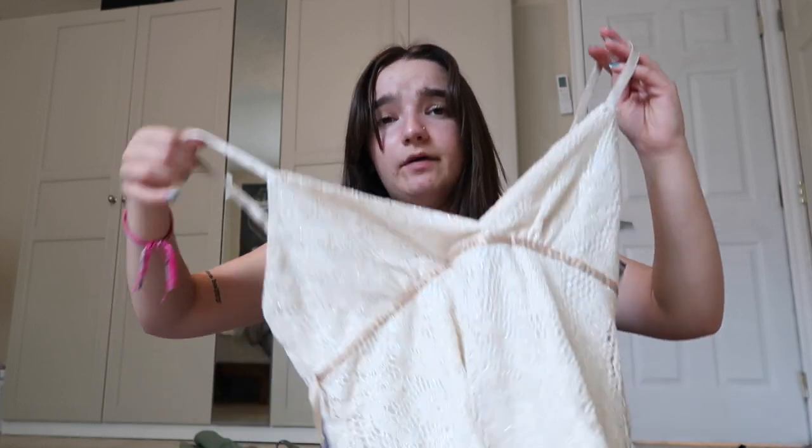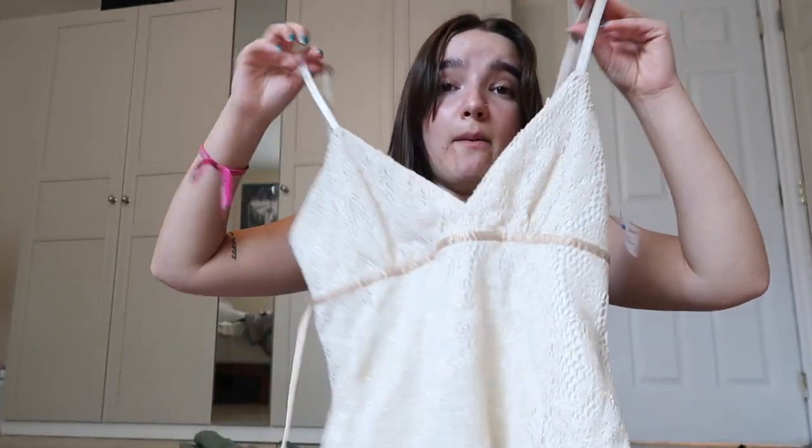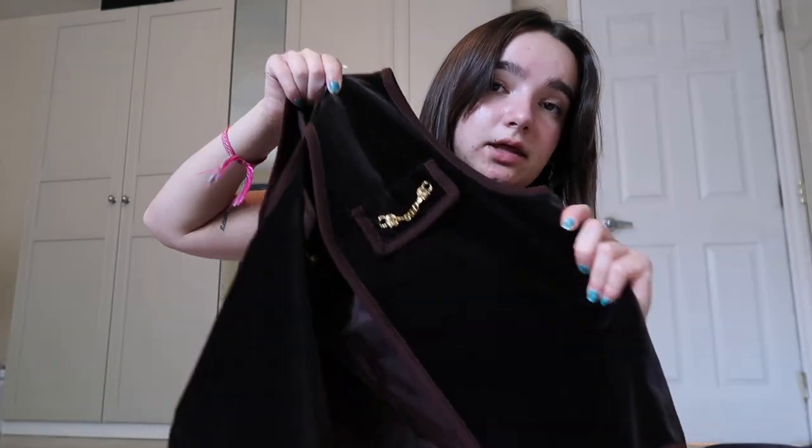I went thrifting and found this tank top in the lingerie section — always check the lingerie section! The straps fit me really well, it fits nicely, and it's got these cute ribbon straps in the back. I also got this vest while thrifting — hear me out, I think it's super cute and I can style it. It's got these cute little details, kind of giving a fox vibe.